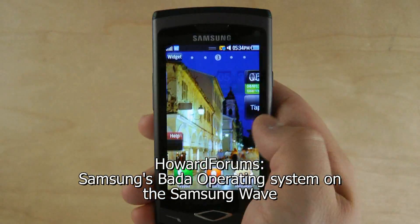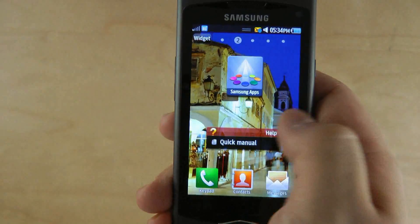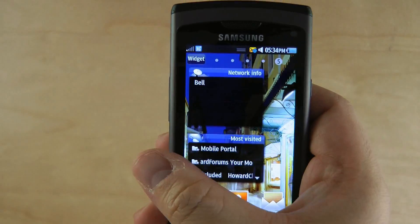Hey, I'm Howard Chui and here's the Samsung Wave. The Wave runs Bada, Samsung's new smartphone operating system. Check it out.